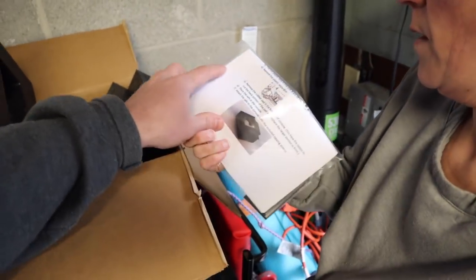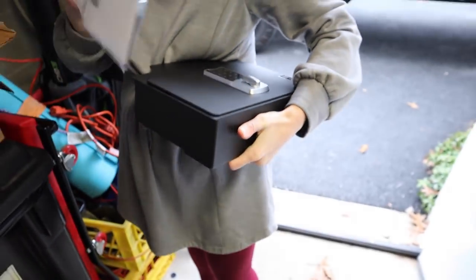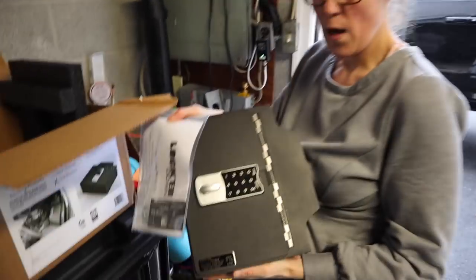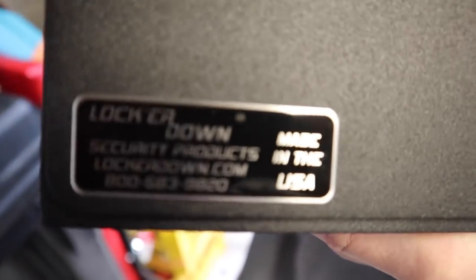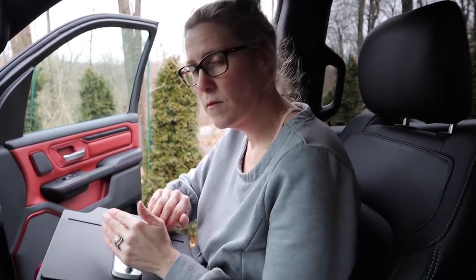You get your instruction packet, you get your safe — very nicely packaged, no scratches, no damage. High quality stuff, can't go wrong with LockerDown. First step they suggest is to install your safe with it already unlocked and the door open, so I'm going to go ahead and set my code now. Combo set.